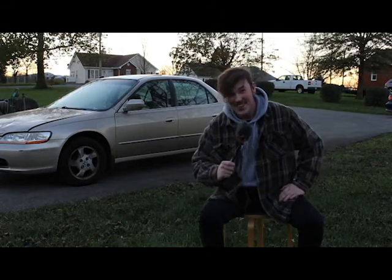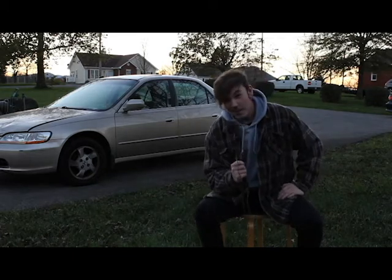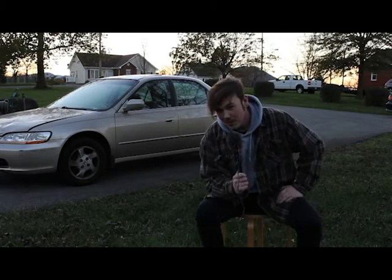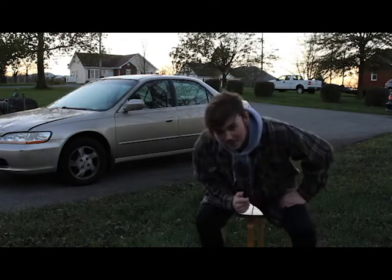Welcome back to another video. My name is Nathan and today we're going to be taking a look at my house — more specifically my basement where I usually shoot all these videos. Let's go take a look.